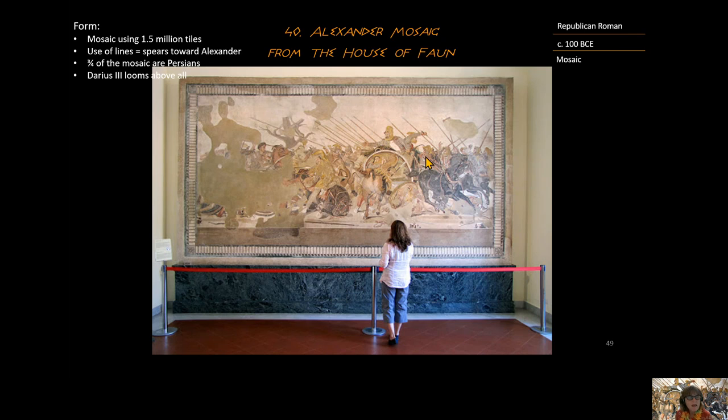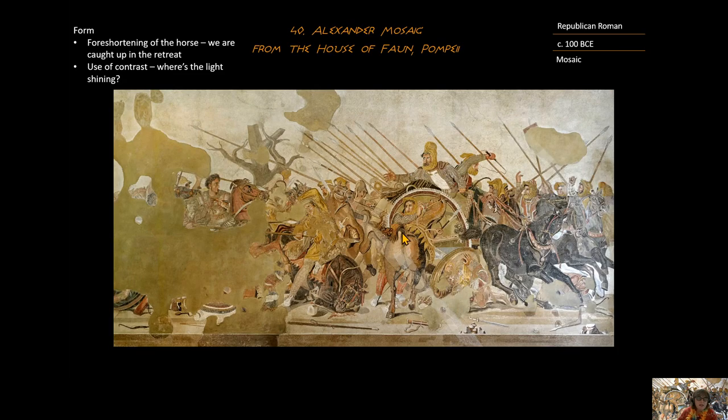Looking more closely at the tiles, foreshortening is a term you need to know. Foreshortening is when an artist portrays part of an object, person, or animal and we as observers fill in the rest. The artist has the rump of the horse here and then the head of the horse turning wildly, and we fill in that gap. The foreshortening of this horse is interesting because the horse is in the middle of being turned around — a really wild moment for that horse.